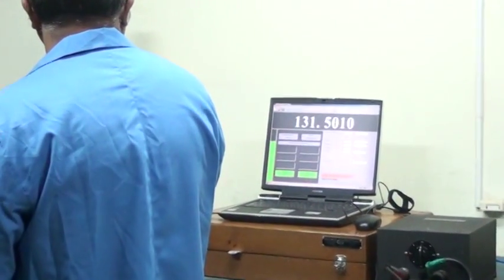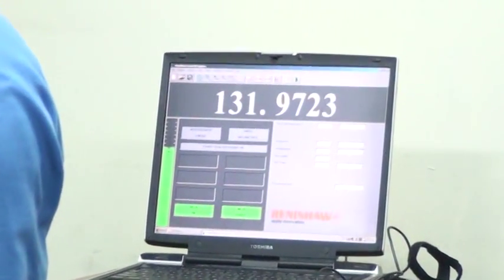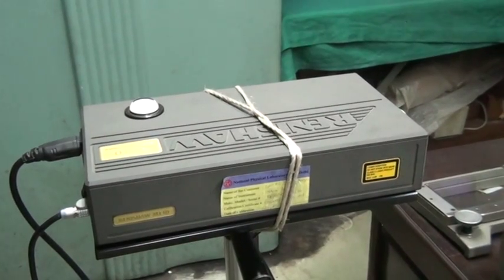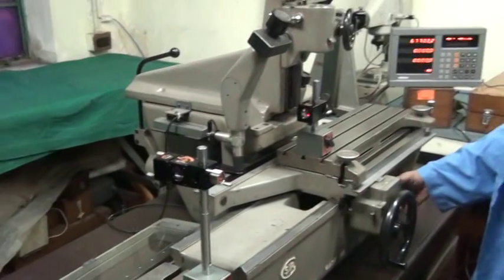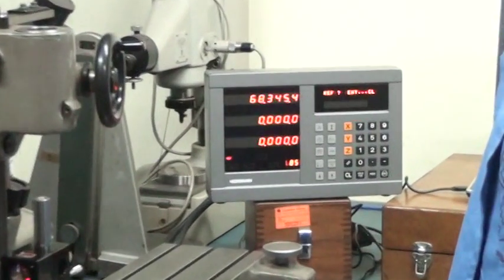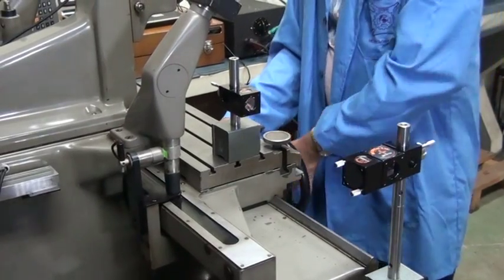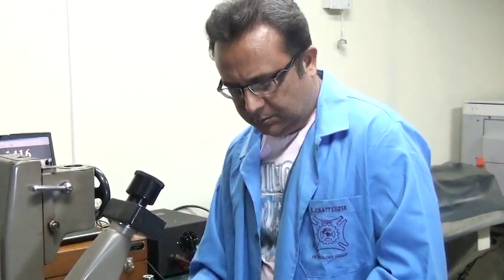The laser interferometer, which is the heart and state-of-the-art measuring machine, is used for calibrating different multi-axis machines. Presently it is shown calibrating the SIP machine, where the resolution is again 1 nanometer. We also take in-situ calibrations at different industries for calibrating multi-axis machines through laser interferometer.